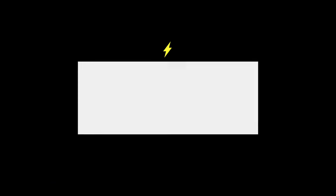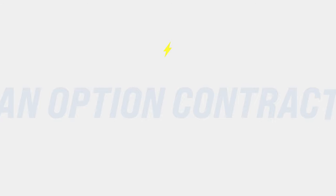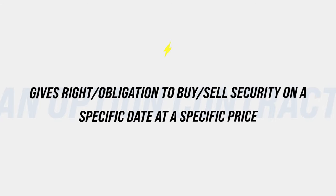So what is an option? An option contract is a trading instrument that gives you the right or obligation to buy or sell a security on a specific date at a specific price. Let's start from the beginning.